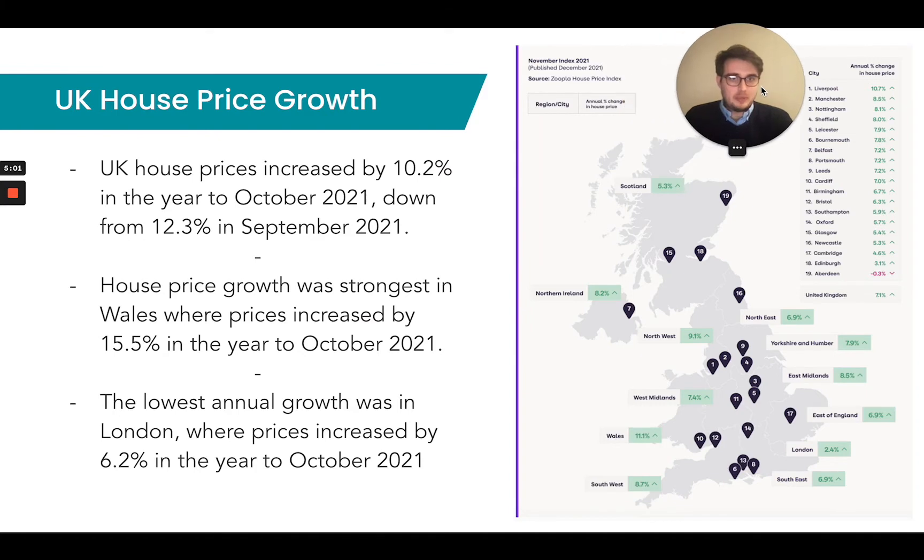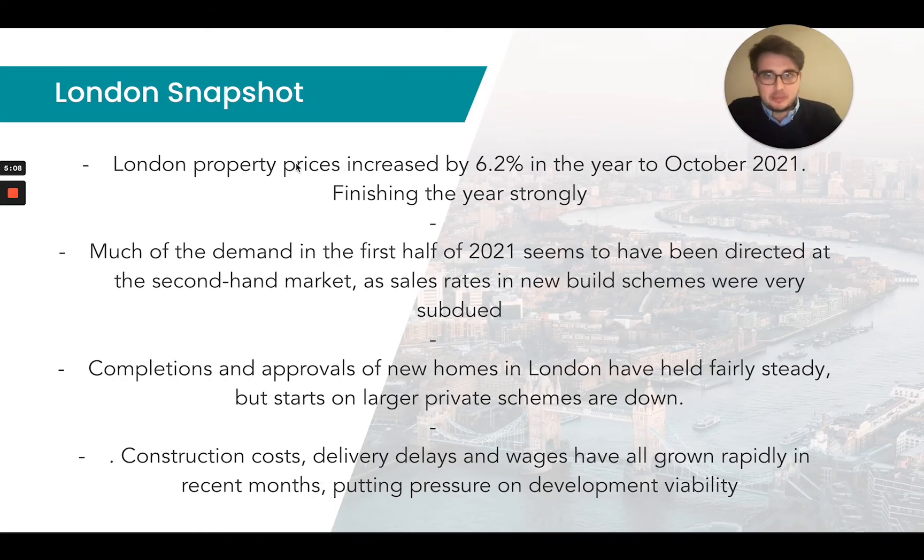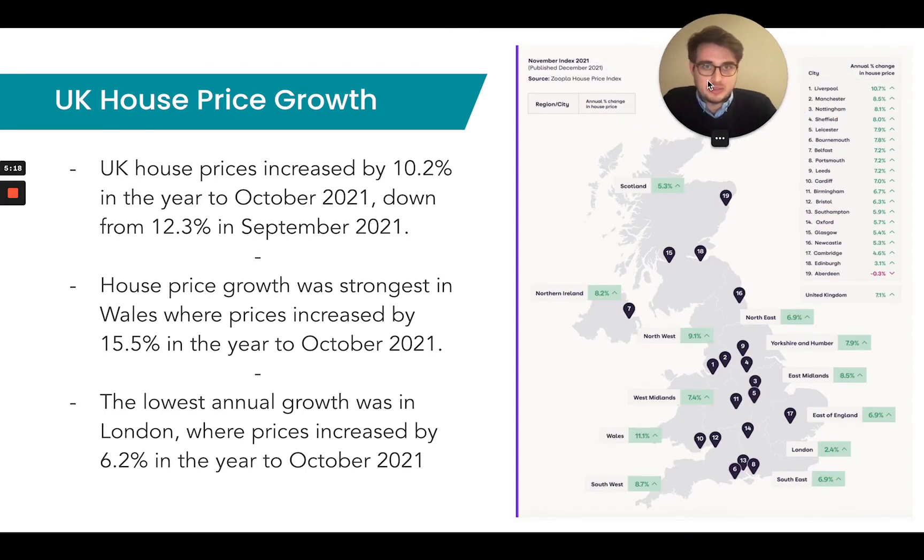I thought it would be worthwhile running through this. London property prices have increased by 6.2% in the year to October 2021. Those stats were taken from the ONS. And when you look at the Rightmove statistics on the right-hand side — this is the November property price index — you can see London was sitting at 2.4% on the Rightmove index.